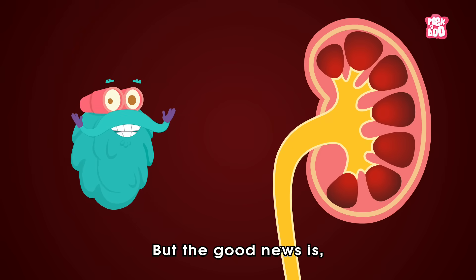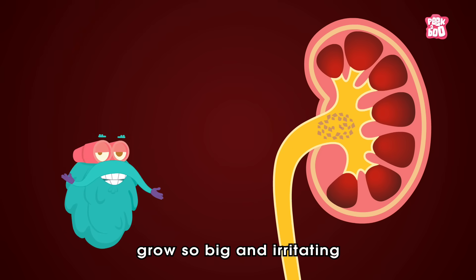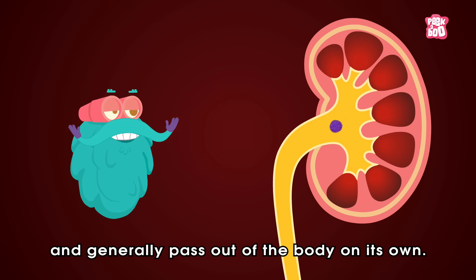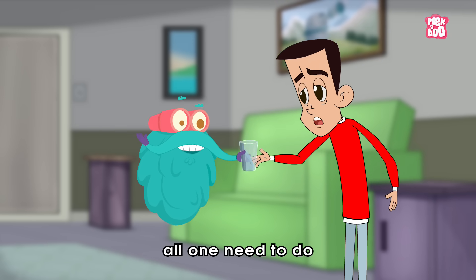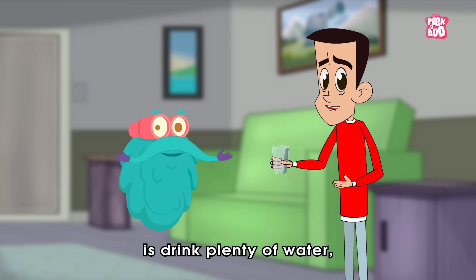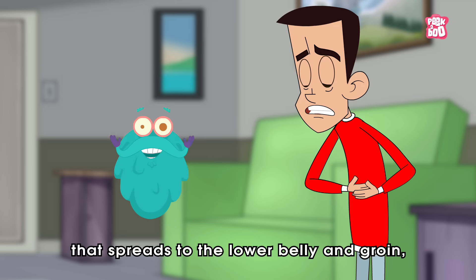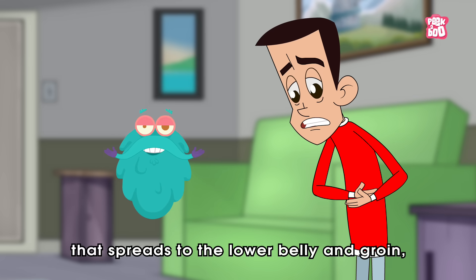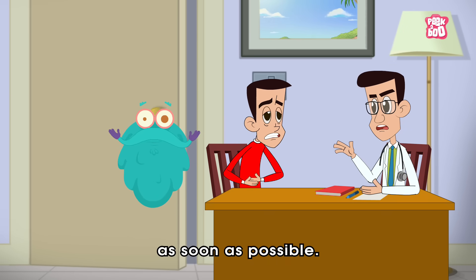The good news is, not all kidney stones grow so big and irritating — generally they pass out of the body on their own. To get rid of one, all you need to do is drink plenty of water. But if you continue to feel pain that spreads to the lower belly and groin, then do visit your doctor as soon as possible.